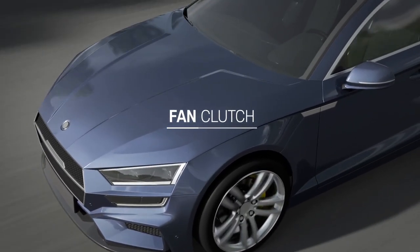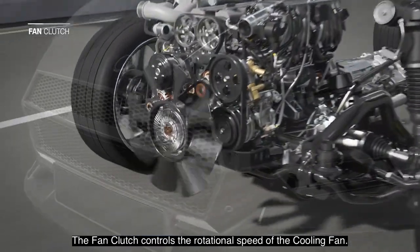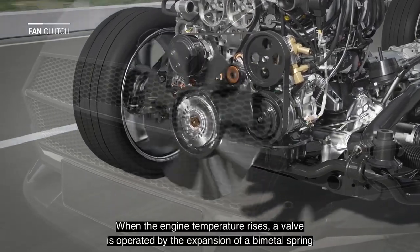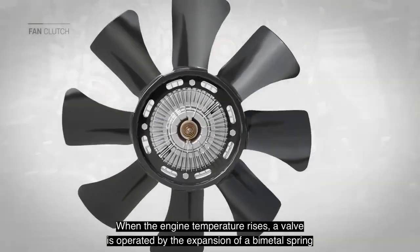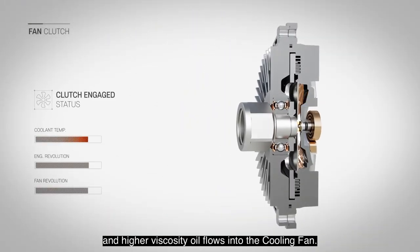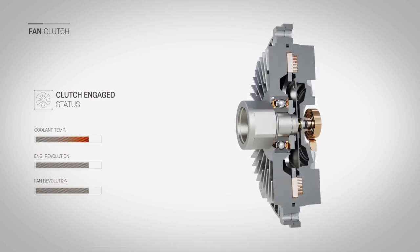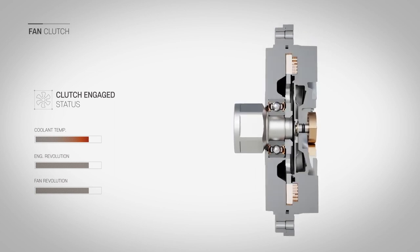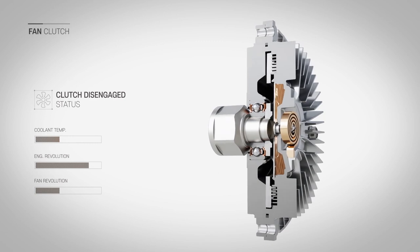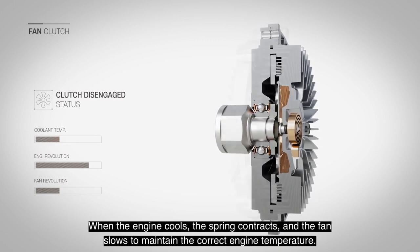Fan clutch. The fan clutch controls the rotational speed of the cooling fan. When the engine temperature rises, a valve is operated by the expansion of a bi-metal spring, and the higher viscosity oil flows into the cooling fan, causing the cooling fan to increase its speed. When the engine cools, the spring contracts and the fan slows to maintain the correct engine temperature.